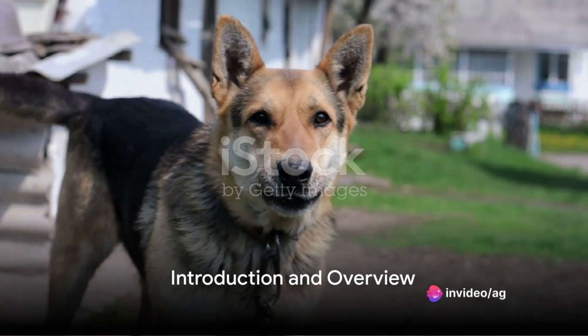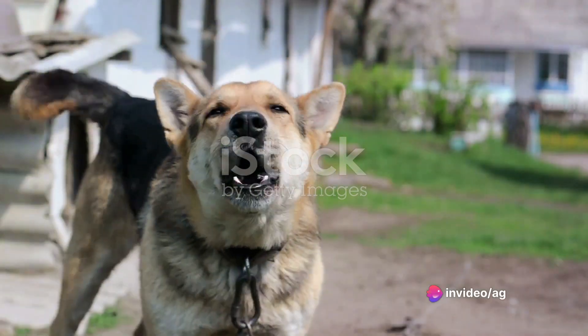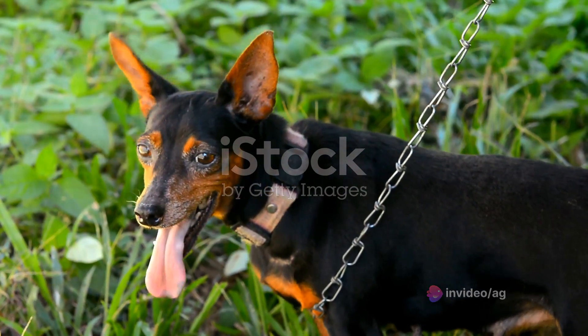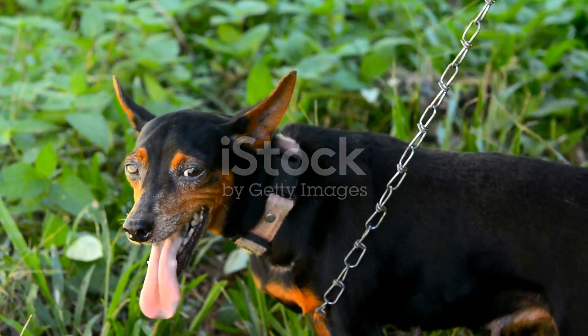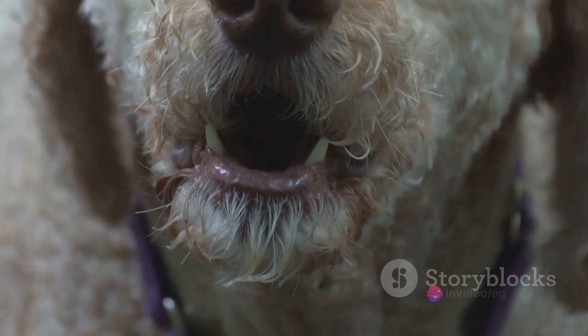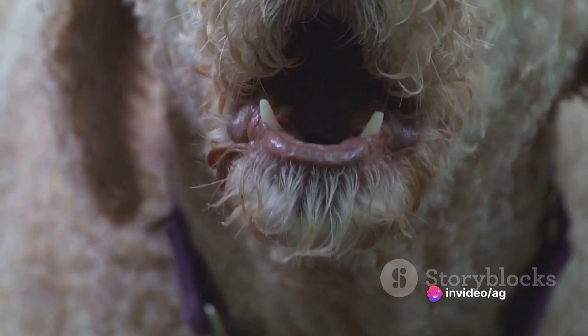The infamous anti-bark collar — a topic that sparks debates among pet owners. Today we're taking a closer look at anti-bark collars, exploring their effectiveness, and discussing alternative methods. Let's delve into a comprehensive discussion on anti-bark collars and consider alternative approaches to address excessive barking.